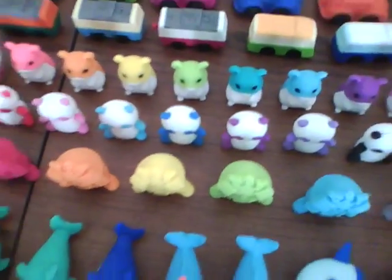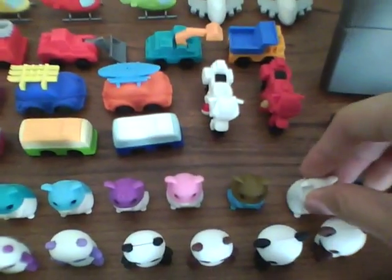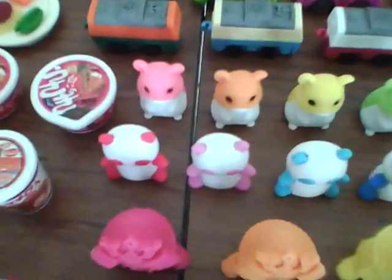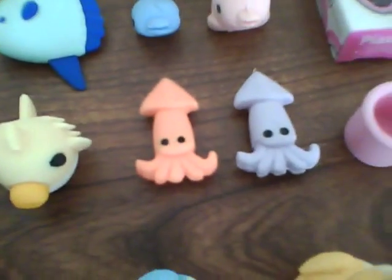And now we go on to the animals. I have two bear hamsters — one all white, and one gold and blue. I don't know if they're rare, but yeah. Oh, these are samurai erasers; I have one in each color. And those are all my animals.